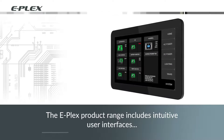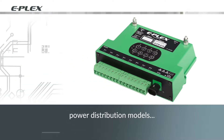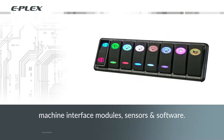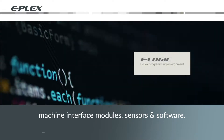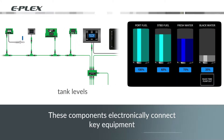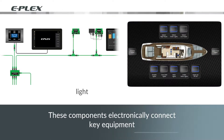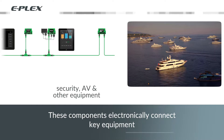The E-Plex product range consists of intuitive user interfaces, power distribution modules, machine interface modules, sensors and software. These components electronically connect engines, generators, tank levels, hydraulics, light, HVAC, security, AV and other equipment.